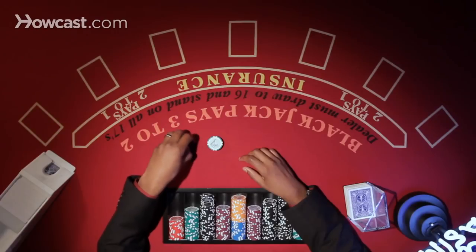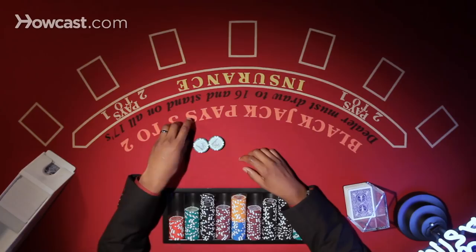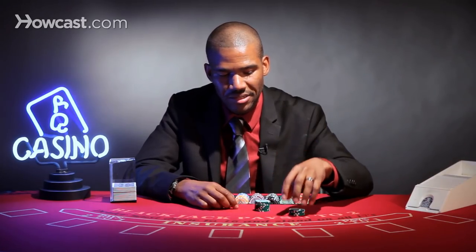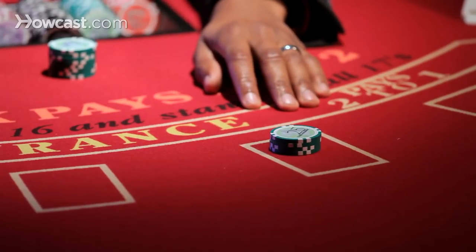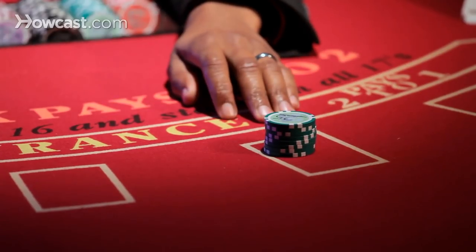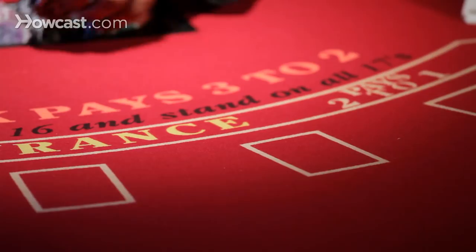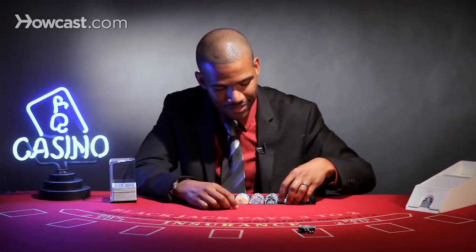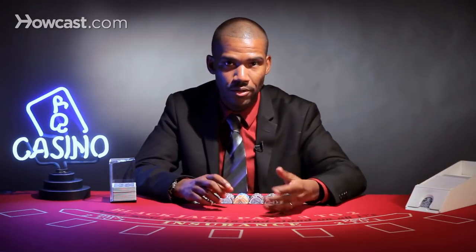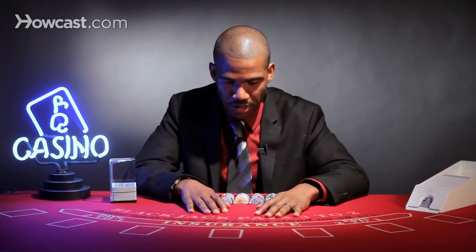A really popular system is called the Martingale system, where basically you bet $100 and then if you lose, you follow that up with a bet of $200. Then if you lose that bet, you follow that up with a bet of $400. That requires you to have a whole lot of money, and if you end up with a whole string of losses, you are wiped out. I wouldn't recommend that.